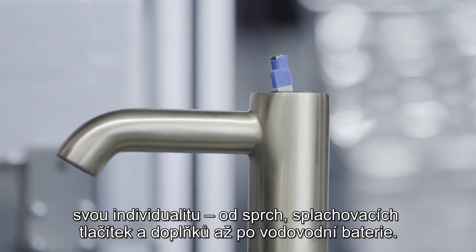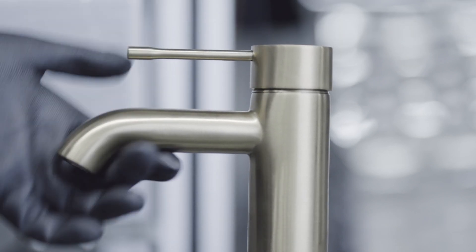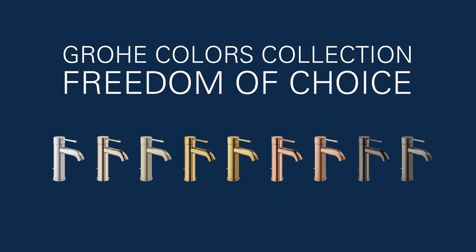The Grohe Colors Collection gives you numerous options to express your individuality — from showers, flush plates, and accessories to faucets. Grohe Colors Collection: Freedom of choice.